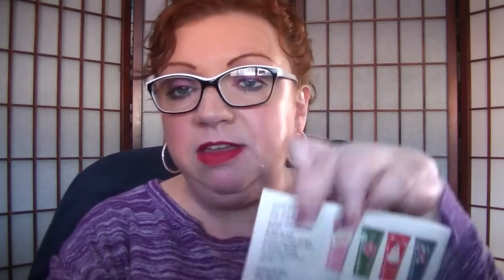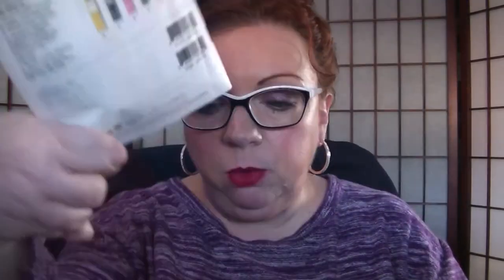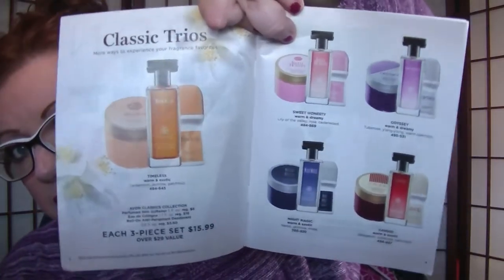The little holiday minis on the back — hand creams at $1.75 and lip balms at $1.19 — are always nice for your purse. I'll link that Good Buys flyer in the description. The Magnificent flyer for Campaign 5 also has a lot of really good bundles. We have fragrance trios in the beginning — the perfume skin softener, the full size cologne, and a roll-on deodorant for $15.99 — and they come in all five of the classic scents.